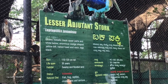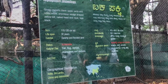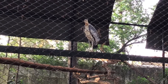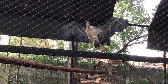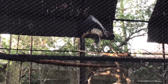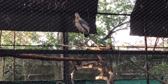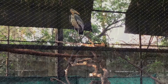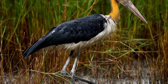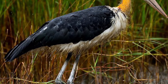The Lesser Adjutant is a large stork of the Ciconiidae family. It is endemic to Asia and Southeast Asia. It is often found in shallow marshes, fields and swamps.